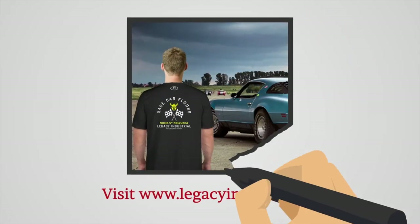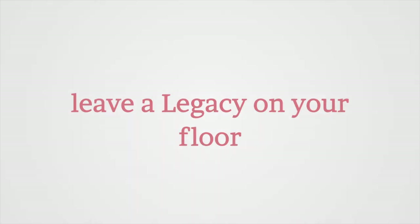Visit LegacyIndustrial.co to get started with NORAS now and leave a legacy on your floor.